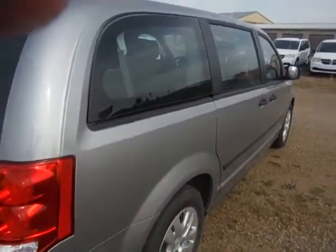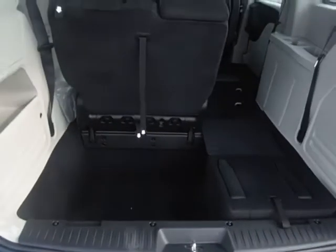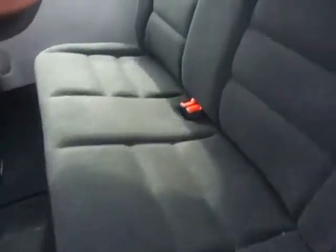Keyless entry, air tilt cruise, windows locks. There's your rear stow and go. Second row bench for easy access, in-floor storage bins.